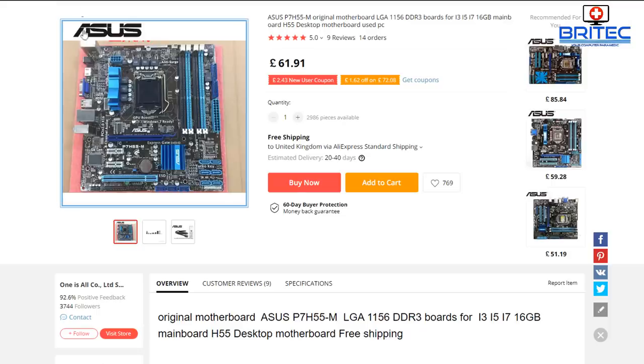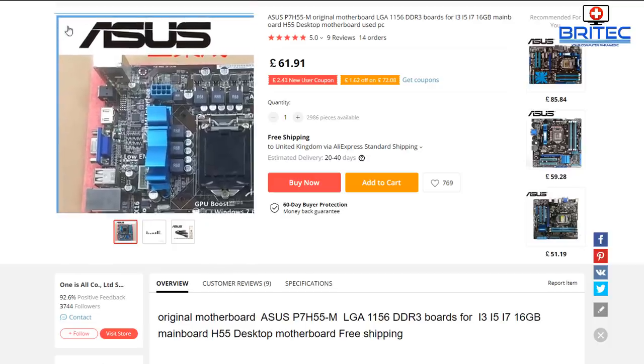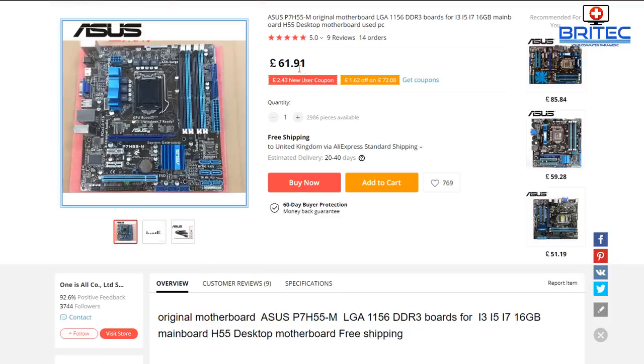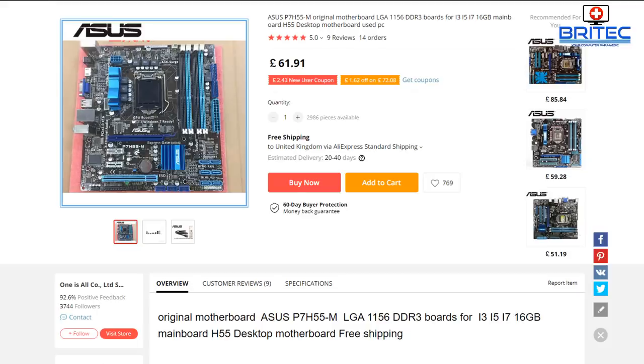Looking at the ASUS P7 H55M in more detail — that's a nice motherboard for that CPU at £61.91. Then you've got your CPU at £7.92, which is a pretty good affordable bargain. You're going to need to pair that with some RAM, which I'll show you in a second.